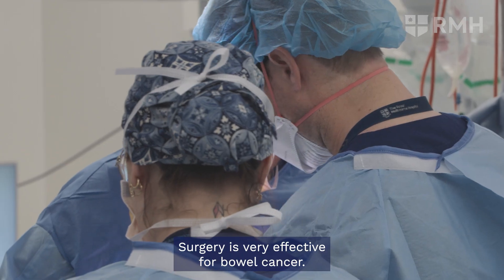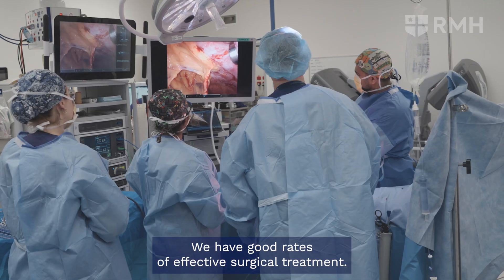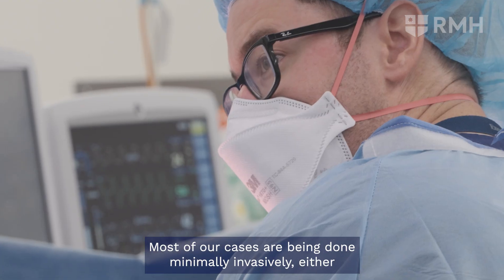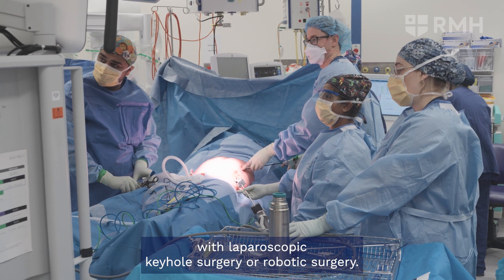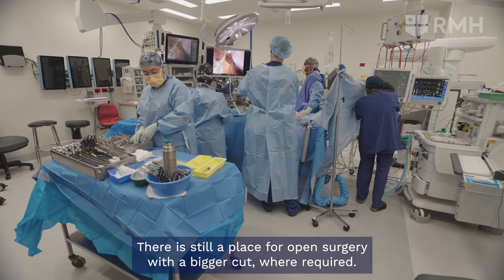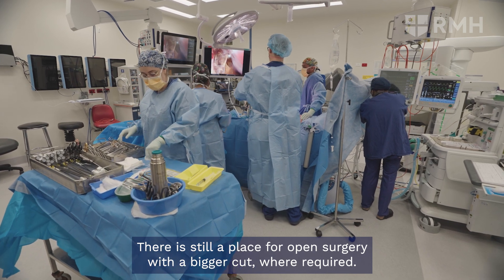Surgery is very effective for bowel cancer and we have good rates of effective surgical treatment. Most of our cases are being done minimally invasively, either with laparoscopic keyhole surgery or robotic surgery. There is still a place for open surgery with a bigger incision where required.